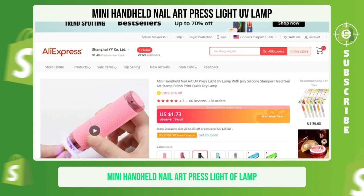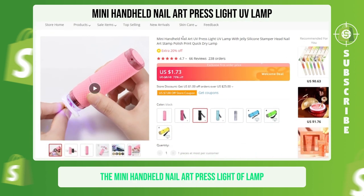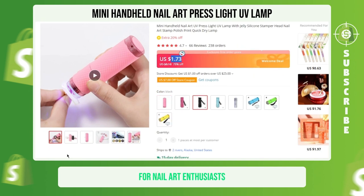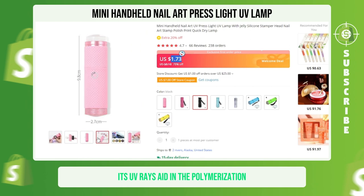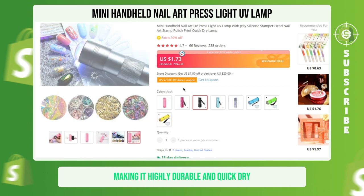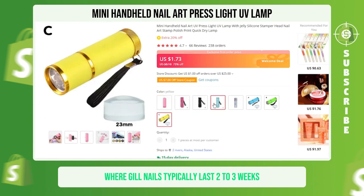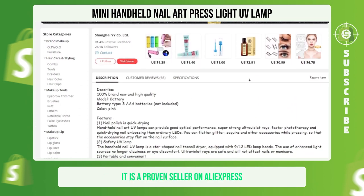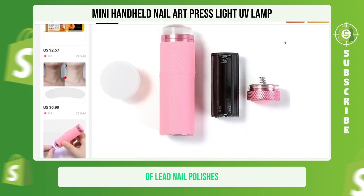Mini Handheld Nail Art Press UV Lamp. The Mini Handheld Nail Art Press UV Lamp is a compact and user-friendly device that is ideal for nail art enthusiasts. Its UV rays aid in the polymerization or hardening of gel polish, making it highly durable and quick-drying. This product is popular in the beauty niche, where gel nails typically last two to three weeks. It is a proven seller on AliExpress and has the ability to cure all types of LED nail polishes.